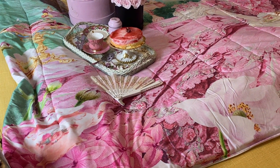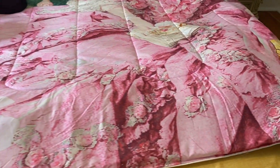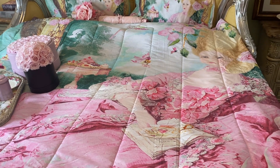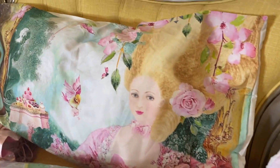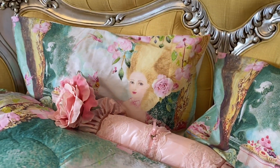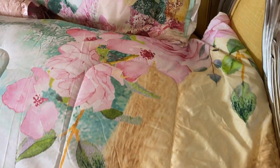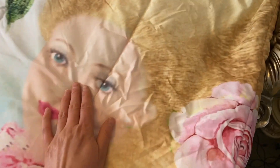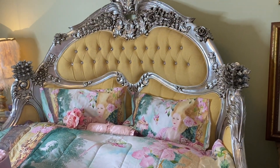I also bought these bed sheets on Society6. I was looking for something Marie Antoinette themed to go with the whole look of the bed, so I searched 'Marie Antoinette bed sheets' and found these ones. It's a painting by an artist — I'll link it below — and she does these really beautiful, whimsical paintings of Marie Antoinette. It comes with matching pillowcases, so I thought it was a really pretty set. I need to press out some of the wrinkles on the duvet cover — probably use a steamer — but I just love that it's like having a work of art on your bed, and I like supporting artists.